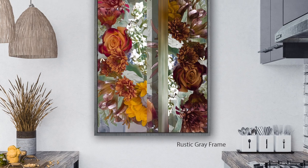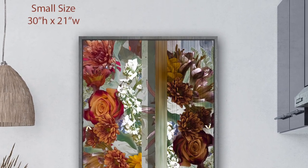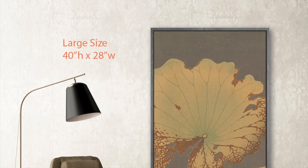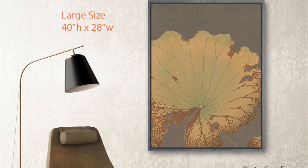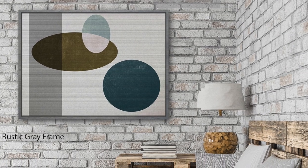We have three sizes. The first is our small size, great for kitchens or bathrooms, at 30 by 21. The next size is our mainstay, the large size at 40 by 28 — great for a den or chair area, a nice solid size canvas.